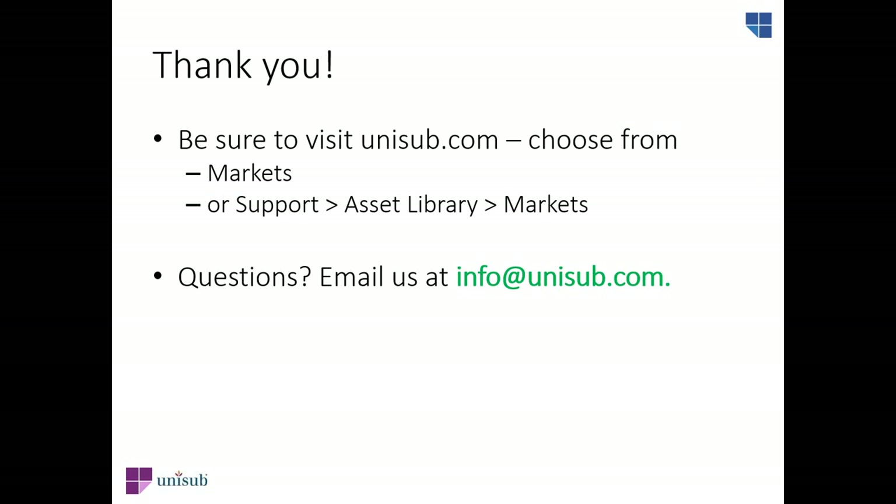Thank you all so much for watching. We hope you can help your customers find the perfect product to not get pinched on St. Patrick's Day and support their favorite basketball team in style. All the resources we've discussed today can be found at unisub.com. We're constantly adding new gift markets, so check back on the market pages for ideas on how to grow sales in sublimation. Feel free to email us at info@unisub.com if you have any questions.